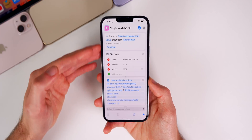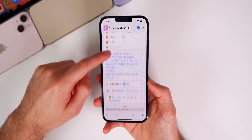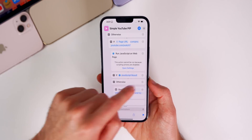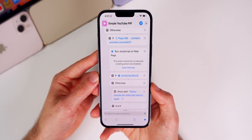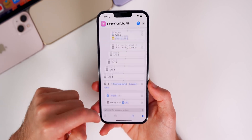I did notice that Shortcuts are improved here in beta 2. On beta 1, editing a shortcut would be very laggy, stutter a ton, and when I would tap the X to close something it would not work the first time — I'd always have to tap it a second time. That appears to be fixed in the second beta; I don't have any stutter anymore in the edit screen.